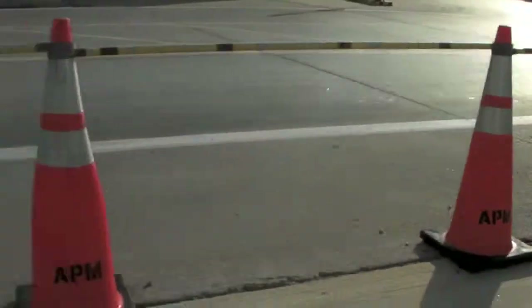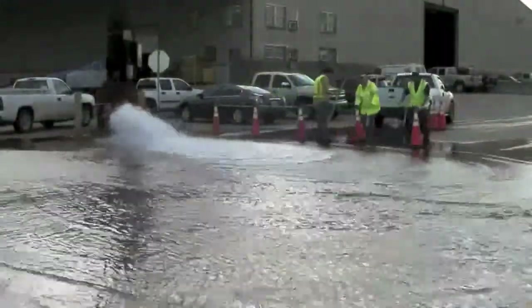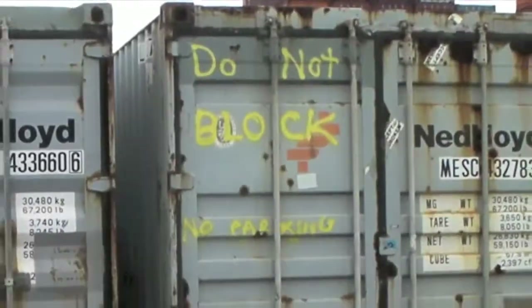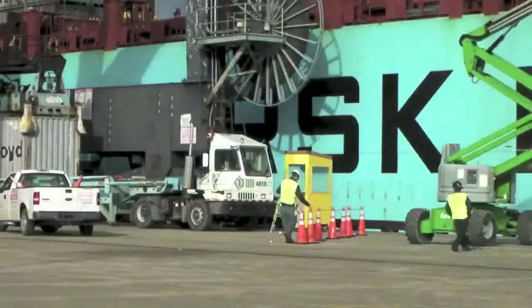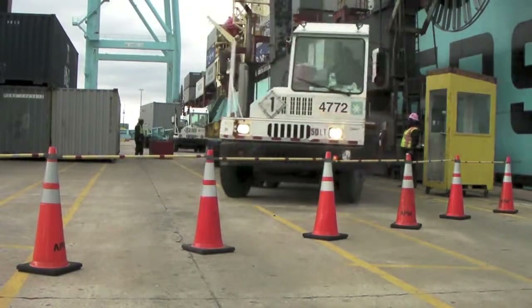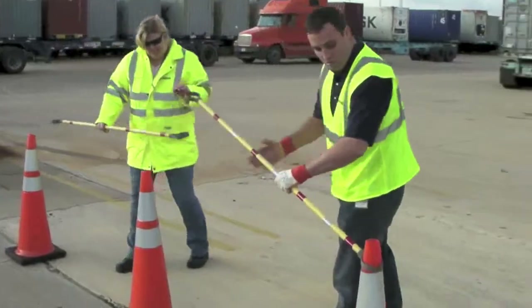Houston's solution? Cone-mounted reflective barricades. Easily set up by anyone, they increase the visibility of danger areas quickly and effectively. While driving around a facility, it's easy to locate instances where these barriers would be effective. Not only that, they're also exceptionally easy to break down and store.